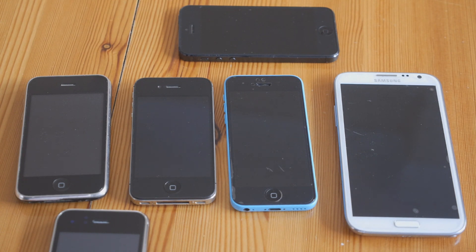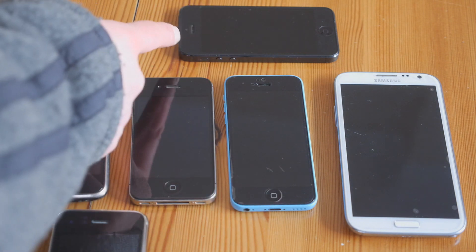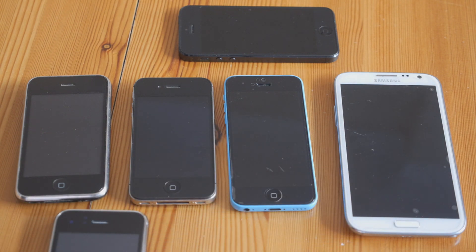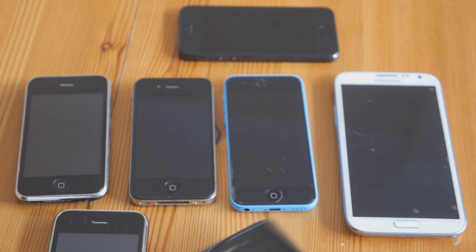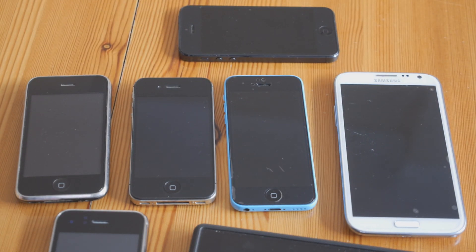Thank you very much for watching. The next test I will be doing — please keep a look out for it, and if you subscribe you'll get a notification when it's on YouTube. It's going to be the iPhone 3GS, the iPhone 4S, the iPhone 5C and the iPhone 5 cameras, versus the Samsung Galaxy Note 2, the Sony Xperia Z1 which has a fantastic 20 megapixel camera on it. I also have a couple of Nokias to test — the Nokia 1520 tablet phone, which also has a 20 megapixel camera on it, very high quality.